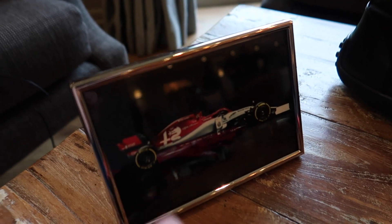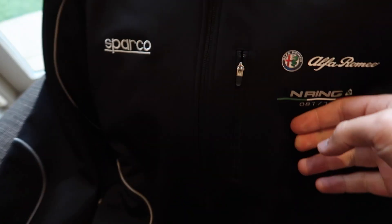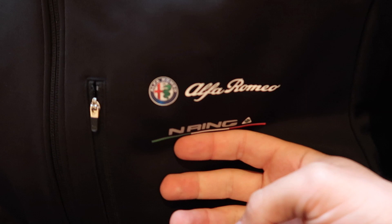You get these awesome Quadrifoglio cuffs — I really like these. I think they might be Prada shoes, but they look so good and you get those free as well. You don't get the picture of the F1 car but you get a nice little shoe bag of course, and also a very nice N-ring Alfa Romeo jacket fleece thing which is very cool, Sparco-inspired. What a day.